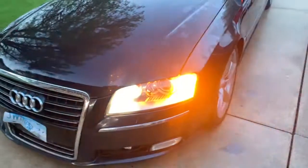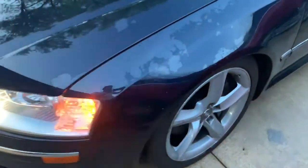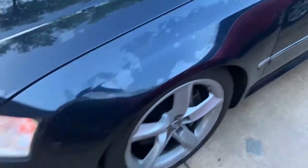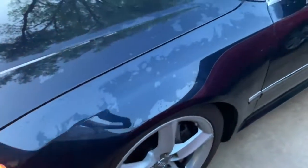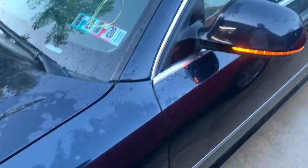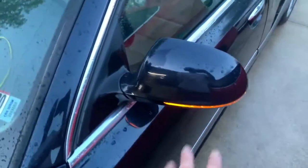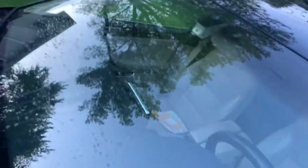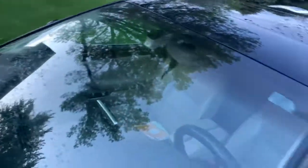Let's go around to the side. This rim is in good condition — it's not bent or anything like that, properly balanced. The fender is good, no damage to the fender. Also the mirror with the arrow indicator right there, working perfectly. Windshield — absolutely no cracks or dings or anything like that. In great condition.